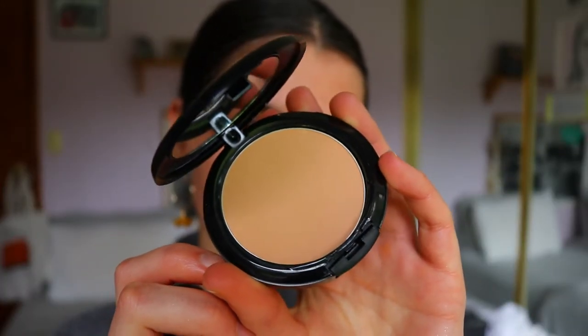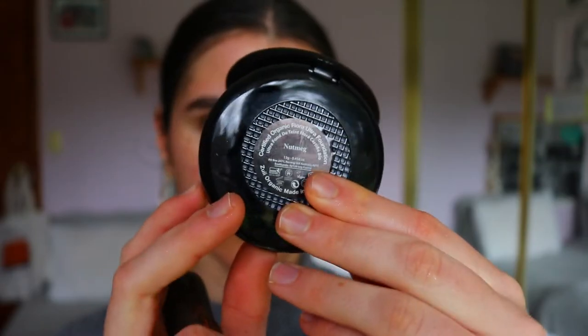Next I'm taking the powder foundation in the shade Nutmeg. It's got a mirror on it which is handy for traveling — these products are really handy travel-size wise. I'm going in with a powder foundation brush from Nude By Nature. The color is a little bit too dark for me — for summer this would be fine, honestly I'd get this in summer, but for winter I'm not this bronzed. I'm just going to bring it down my neck.